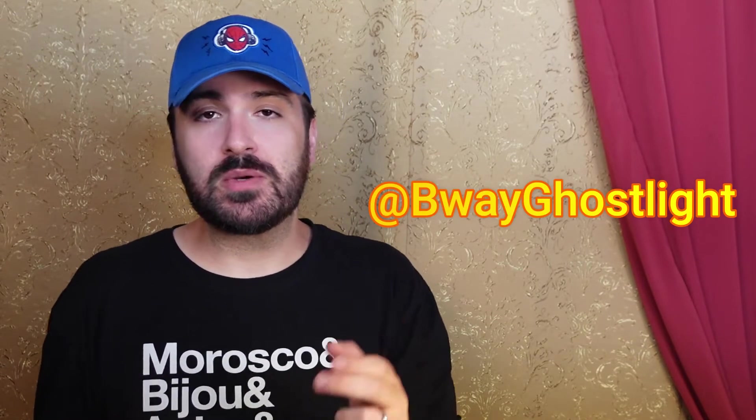Before I get started with my stuff, I really want to encourage you all to share in the comments or on Twitter or Facebook — you can find me at B-WayGhostlight. I want you to share with me your collections, your props and costumes, or things that are really fun and unique and memorable. I would even love to maybe share them on this channel. There's really not a big community at all for theater prop collectors. There are big Playbill collector groups, lots of window card collectors, but not so much when it comes to props and costumes. I'm also going to be doing a contest to win one of my props, but more on that at the end of the video.